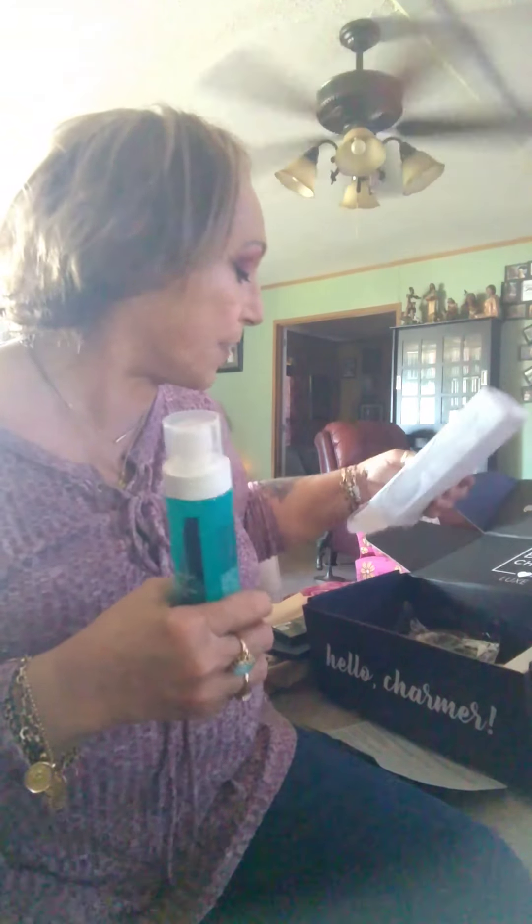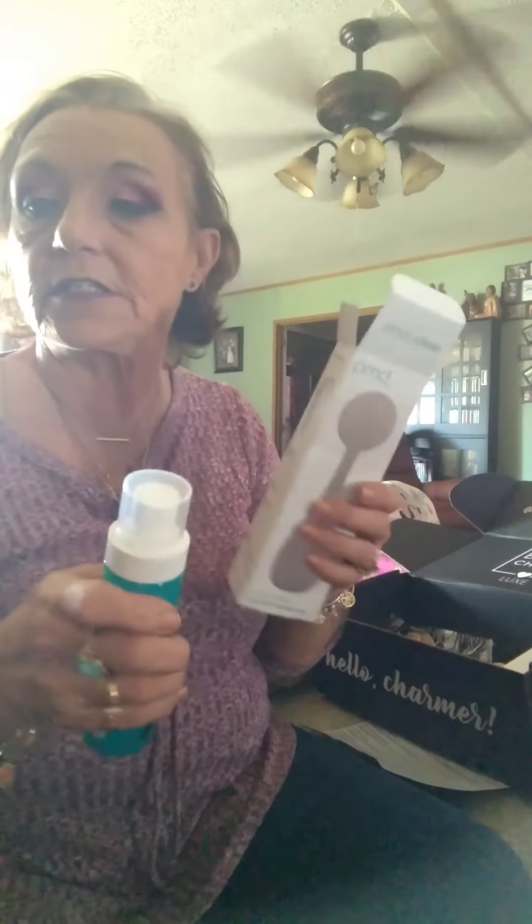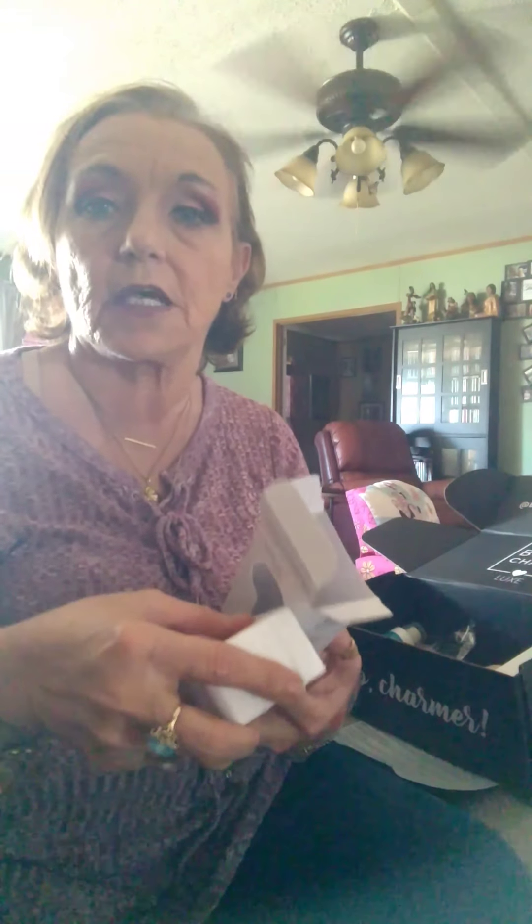What do you guys think of this box? I kinda like it — it's got some of my favorites and some things I've never tried before, like the PMD device and the Moroccan Oil. I will give those a try and report back. Overall I enjoyed this box a lot. Thanks guys, have a nice day! Comment below if you like it or don't, or if you'd like to get some of the products — check out boxycharm.com. Bye!